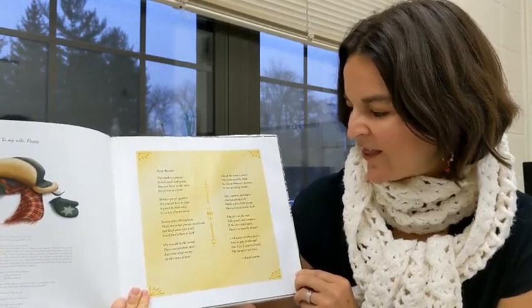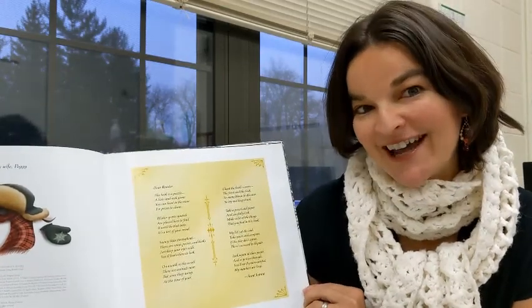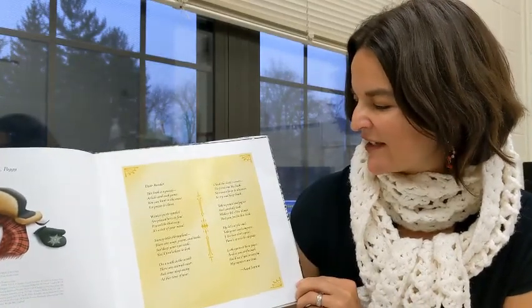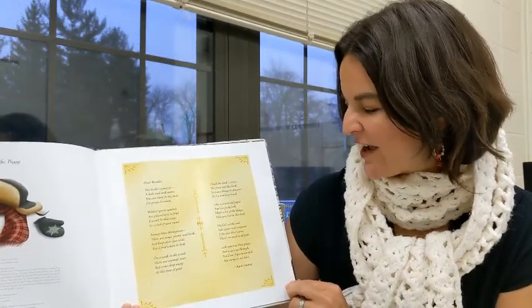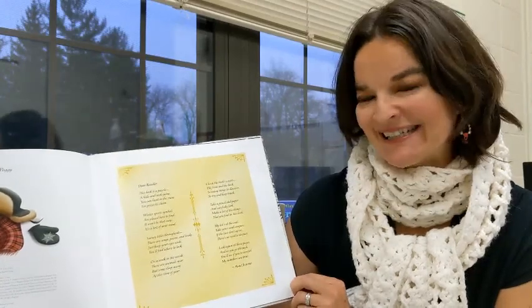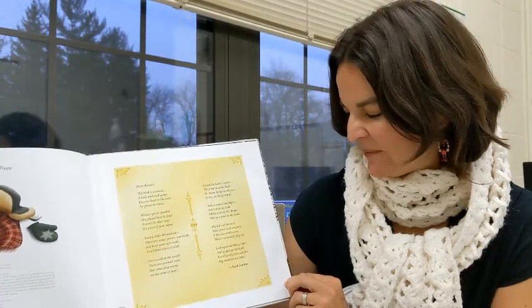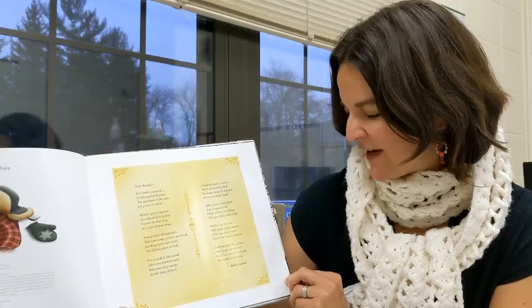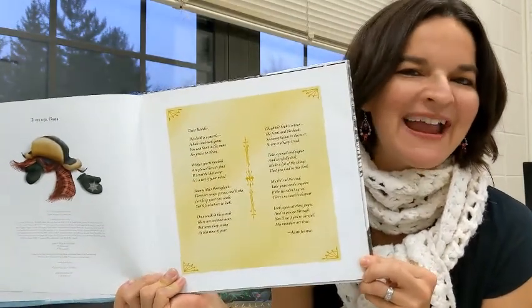On a walk in the woods, there are animals near, but some sleep away at this time of year. Check the book's covers, the front and the back. So many things to discover. So try and keep track. Take a pencil and paper and carefully look. Make a list of the things that you find in this book. My list is at the end. Take yours and compare. If the two don't agree, there's no need to despair. Look again at these pages, and as you go through, you'll see if you're careful. My numbers are true — by Aunt Jean.